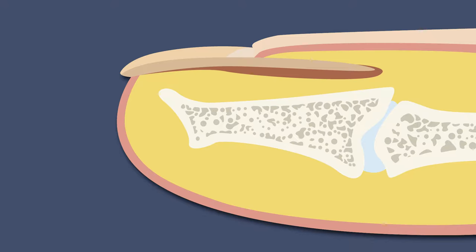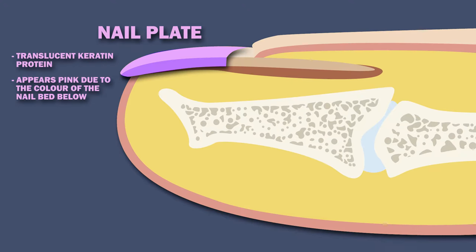The nail plate is made up of translucent keratin protein and appears pink due to the color of the nail bed below. It has a free margin — the distal end of the nail that you clip every once in a while.